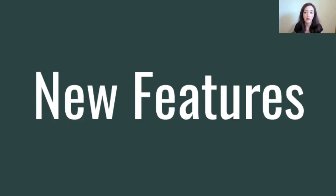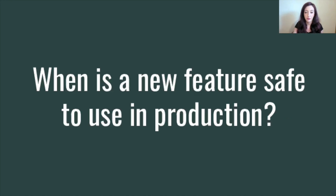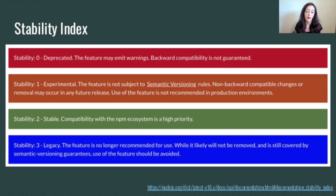That's a bit about how you can follow what's coming next and how features end up in the various release lines. Now, how do you know when a feature is safe to use in your production applications? Well, the Node.js project provides a stability index. Throughout the API documentation, there are indicators of stability for each API. At the moment, there are four stability levels: stability 0 — deprecated; stability 1 — experimental; stability 2 — stable; and stability 3 — legacy, which has only recently been added.